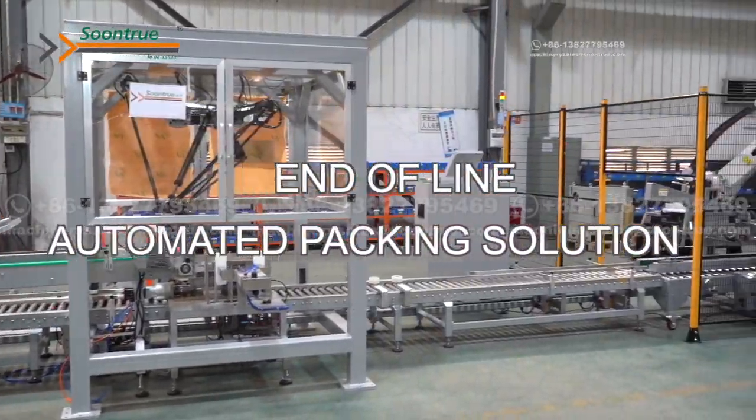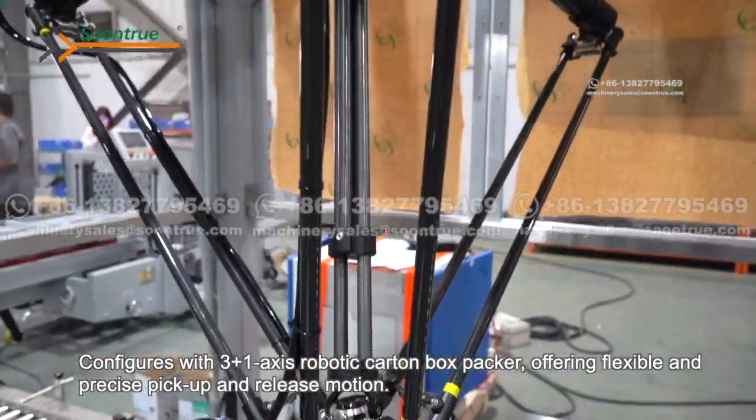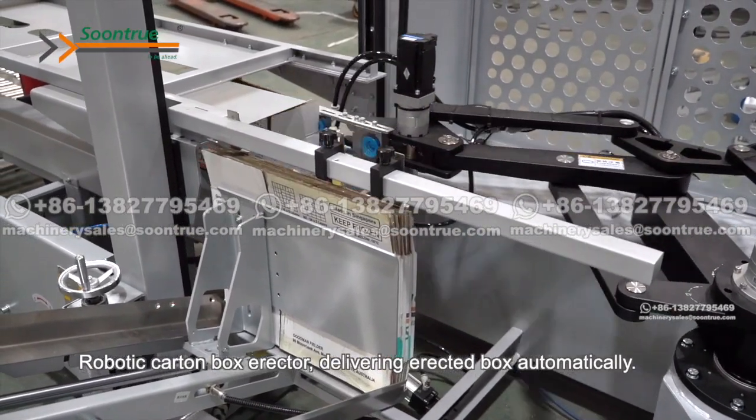End of Line Automated Packing Solution. Configures with 3 Plus 1 Axis Robotic Carton Box Packer, offering flexible and precise pick-up and release motion. Robotic Carton Box Erector delivering erected box automatically.